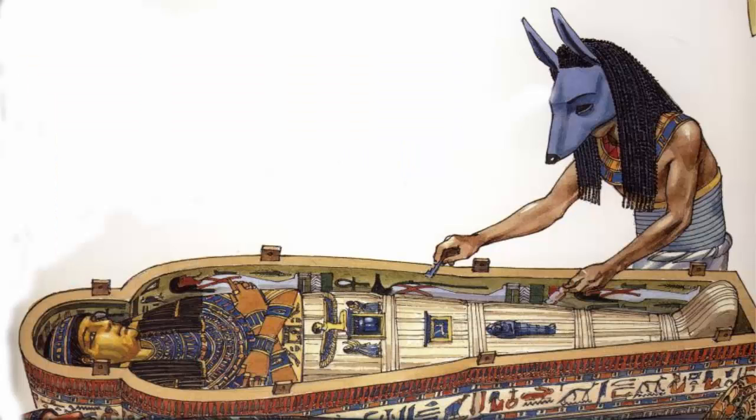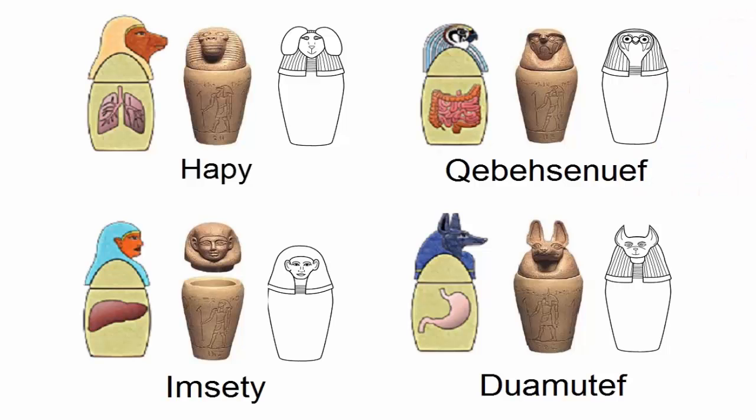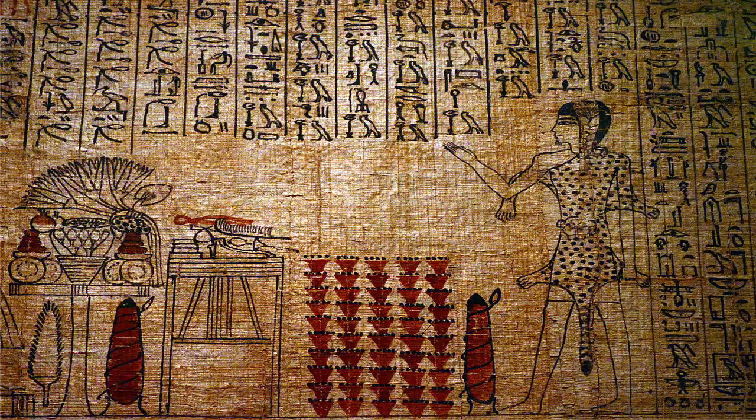Once all moisture was removed and the body fully dried, the mummies were anointed with oils and perfumes to prepare them for their journey to the afterlife. Since mummification was a process associated with religious belief in eternal life, the embalmers in ancient Egypt were actually specially trained priests. They knew how to work with salts and which prayers and rites were associated with each step in the process.